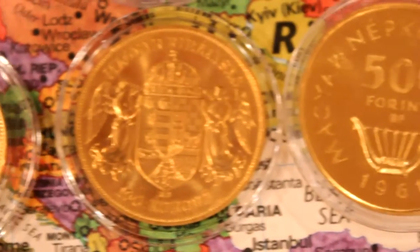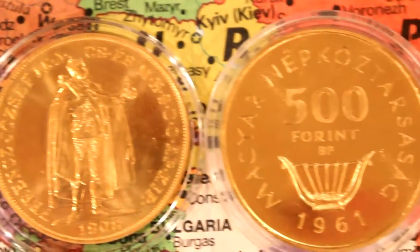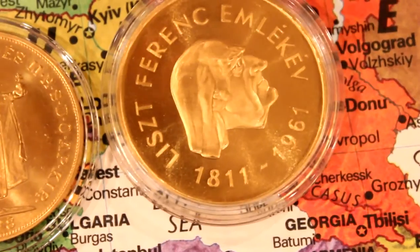And now Hungary — the old and the newer. 1908 re-strike and 1961 — 1.25 ounces of gold. Ferenc Liszt, a very famous composer.